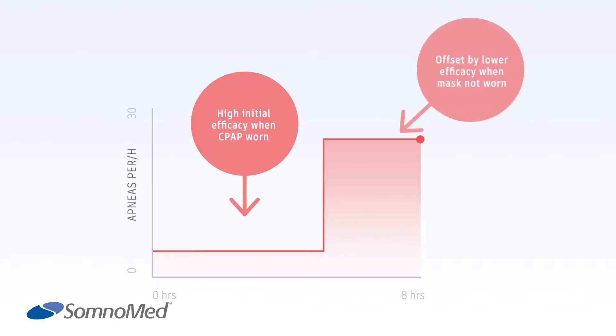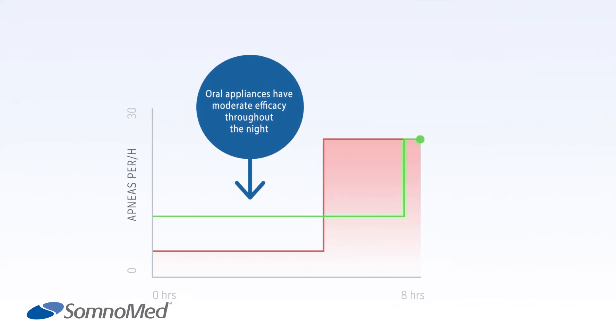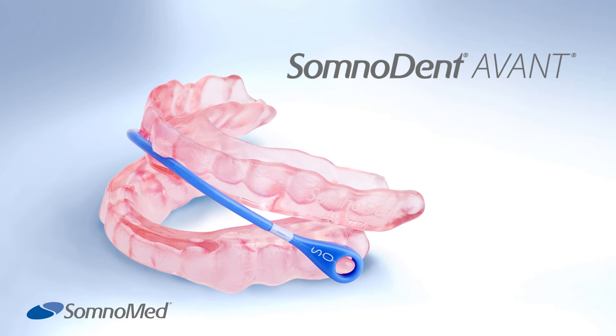According to studies, while CPAP is an effective treatment for OSA, adherence to the treatment can be a problem, with patients not wearing the masks for the whole night. Oral appliances have moderate efficiency, but are usually worn throughout the entire night, so compliance for the whole night is much better.